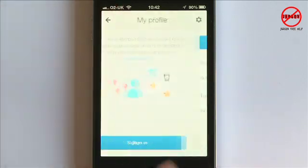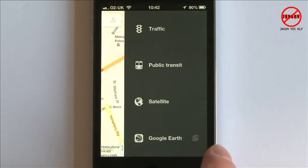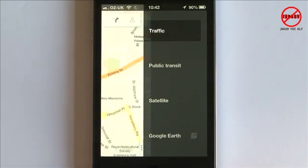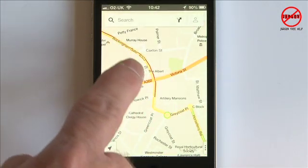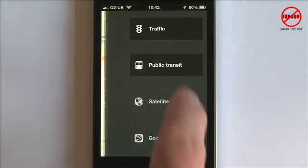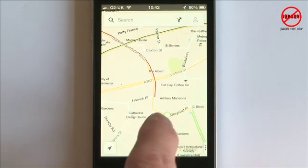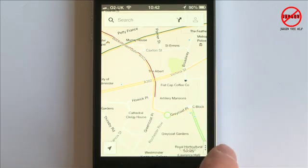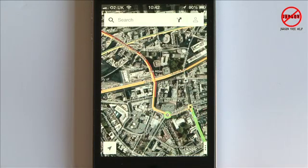Back on the map, tapping those three dots at the bottom gives you extra options. If I want to see traffic, I tap on that, and you can see the line here indicating traffic. I can also see public transport indicated on the map. Tapping again and going to Satellite gives me the satellite view.